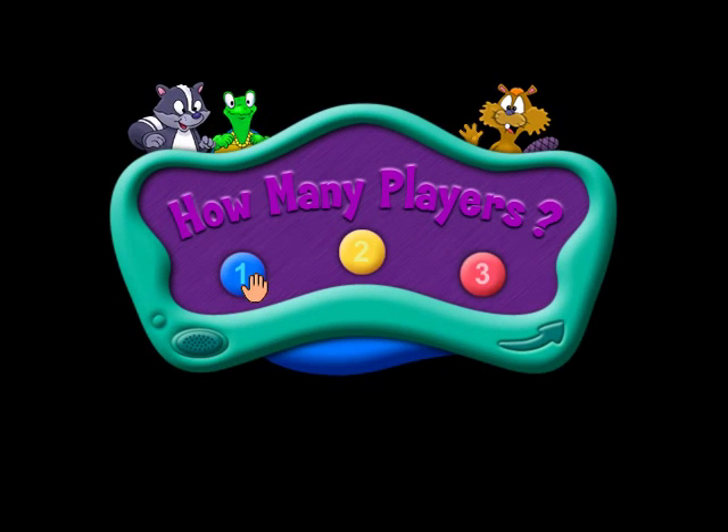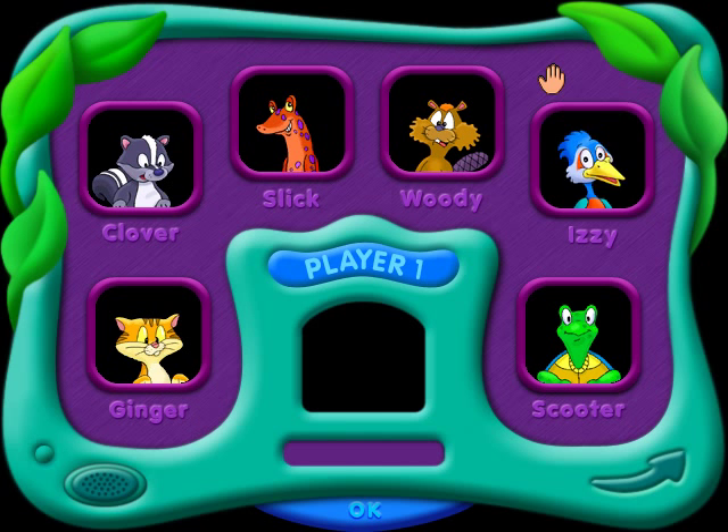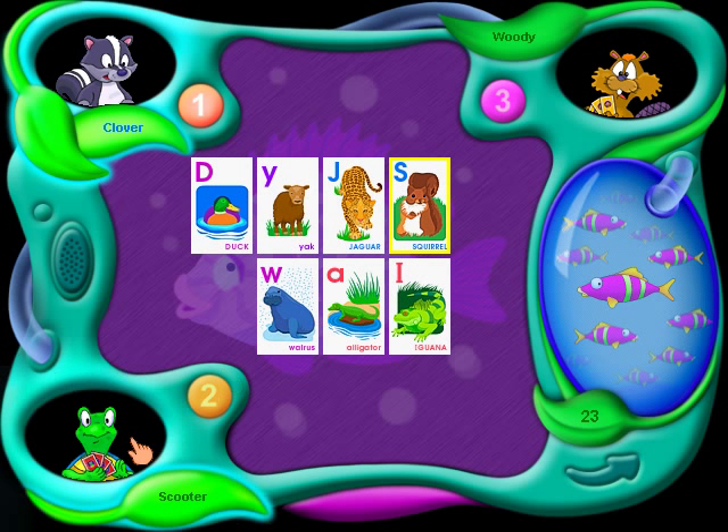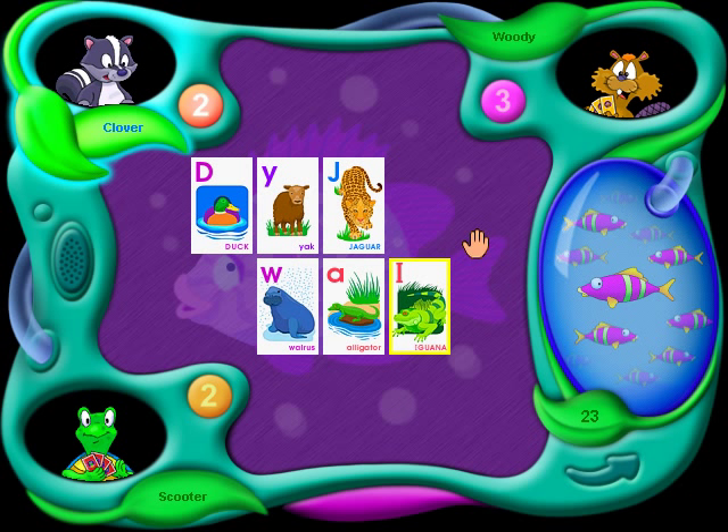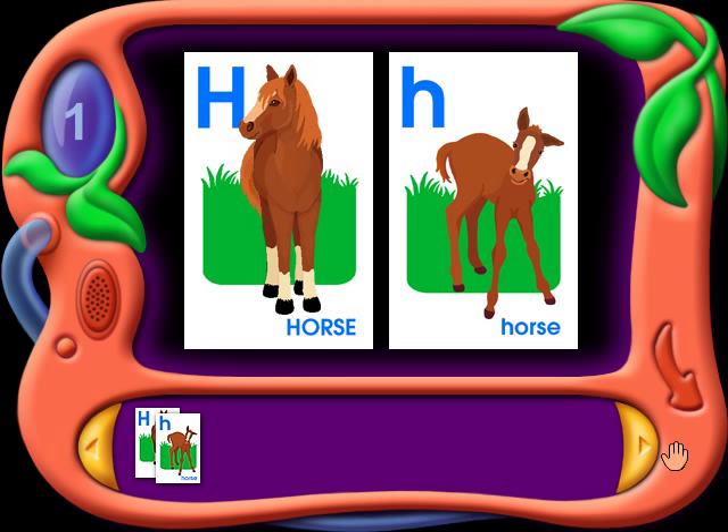Go Fish! Pick me! I'm the one! Players match uppercase and lowercase letters and increase their vocabulary as they match pairs of interesting animals. Because they need to remember what other players have in their hands, Go Fish helps develop important memorization skills and it helps kids with their alphabet skills.